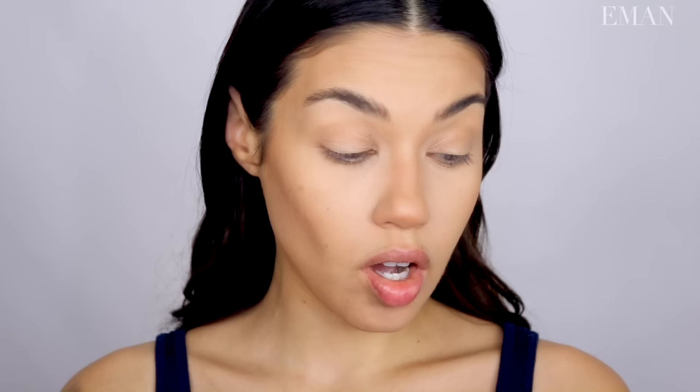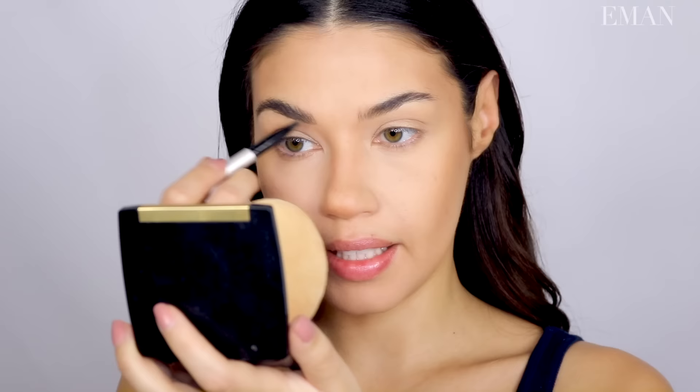This is definitely what I've been using most recently — the IT Cosmetics Brow Power Universal Brow Pencil. I think the reason they call it universal is because it's a color that works on pretty much anyone. It just works great every time. It's for sure one of my favorite eyebrow pencils. If you guys haven't seen it, I did a full tutorial on how to fill in and groom your brows — I'll link it in the top corner so you can check it out.